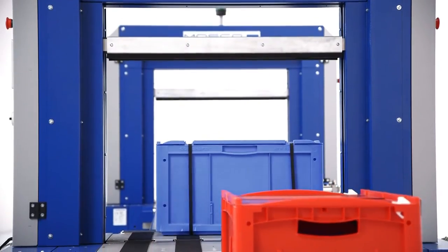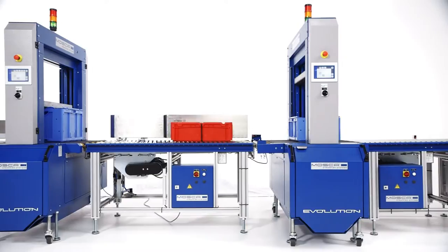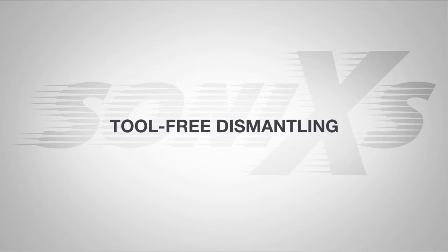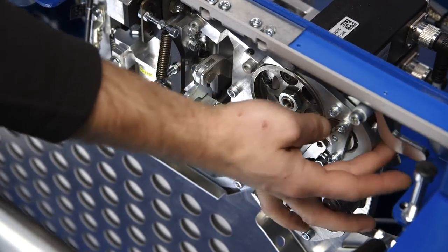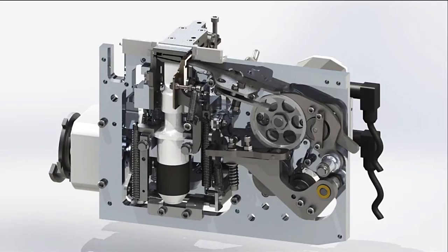In standard six design, it can be deployed in many industries. Precise incremental package positioning combined with metric definition of strapping positions ensures exact strapping results. Good accessibility thanks to easy dismantling of machine components allows quick, simple maintenance. The new standard six strap path features tool-free dismantling of relevant components.